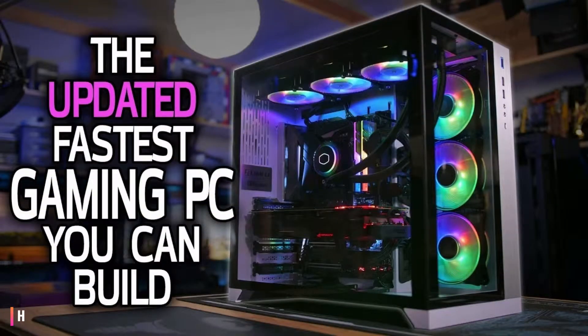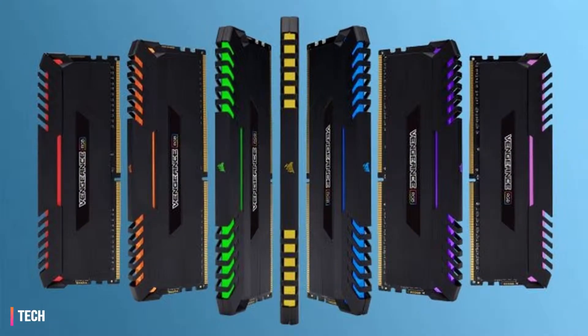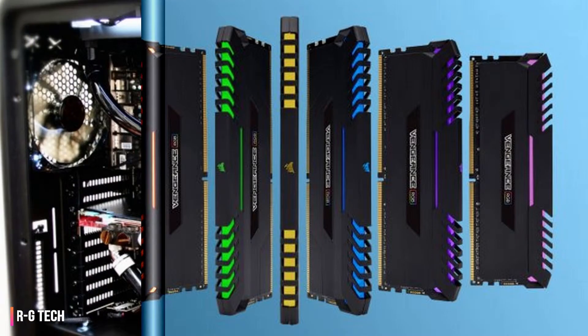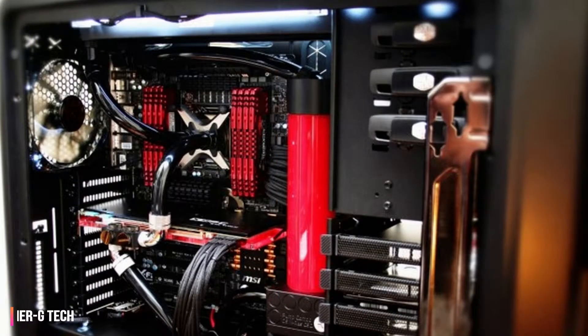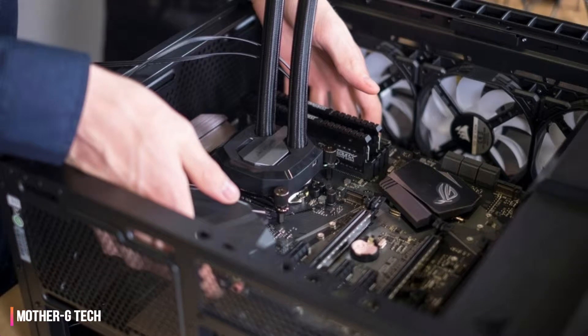Should you buy a gaming PC or build it? Pre-built gaming PCs are great, but building one can be much more rewarding. Buying a pre-built gaming PC is a great option for those that just want to get on with gaming, but building your own is a hugely rewarding experience. Not only can you spec it out however you like and customize the look too, but you can even save yourself a few quid in the process.